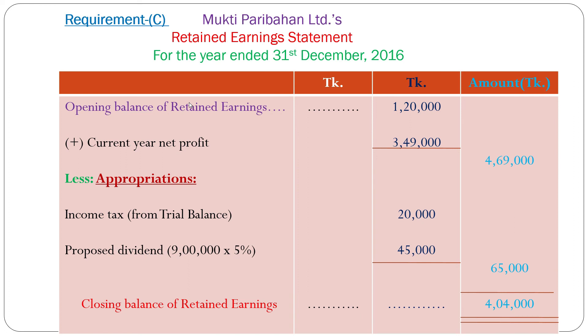Now, Requirement C — retained earnings statement. We know that the retained earnings statement starts with the opening balance of retained earnings, which is 1,20,000 taka in this problem. Plus current year net profit 3,49,000 taka. So total 4,69,000 taka. Less appropriations: income tax from trial balance 20,000 taka, proposed dividend on 9,00,000 taka at 5% = 45,000 taka. Total appropriation 65,000 taka. So 4,69,000 minus 65,000 taka — finally, closing balance of retained earnings: 4,04,000 taka.